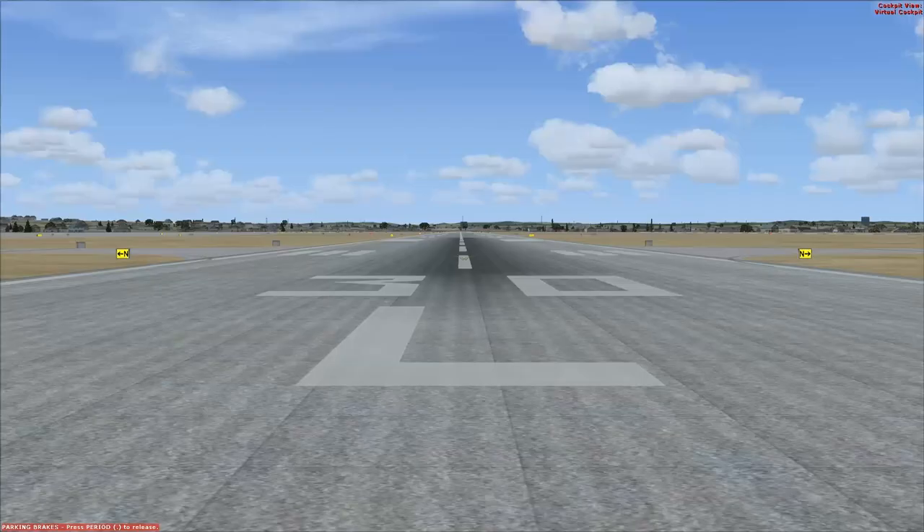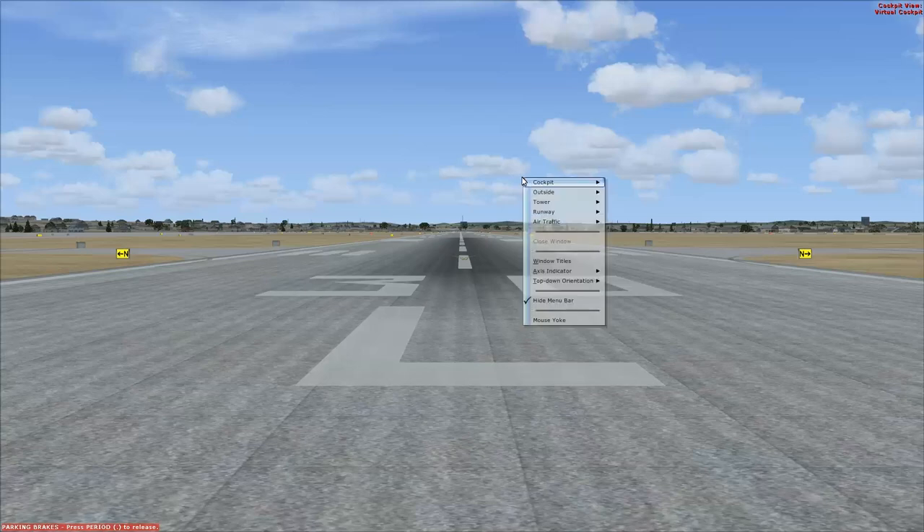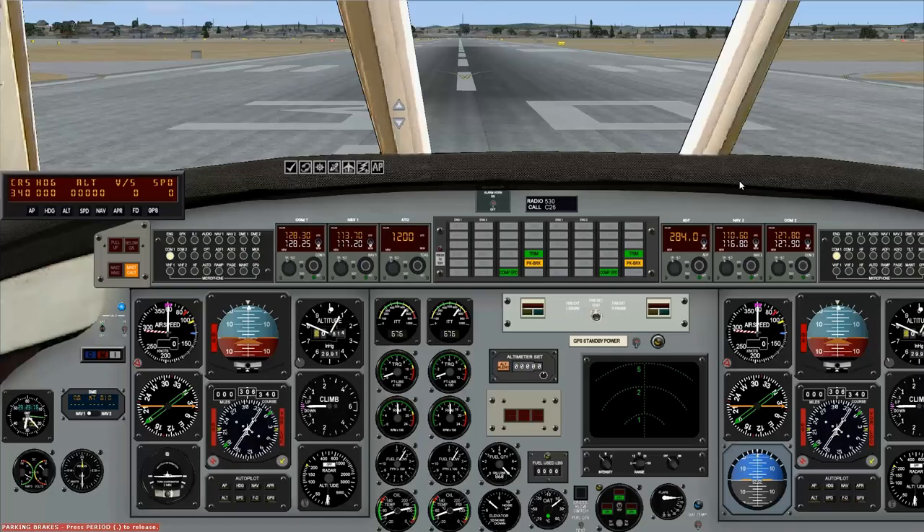No virtual cockpit. It said it had a VC, but I must have misread it. Let's see if we get a cockpit. We have a cockpit of description — it's actually quite a cockpit. Lots of stuff going on here. Too bad it's not virtual.